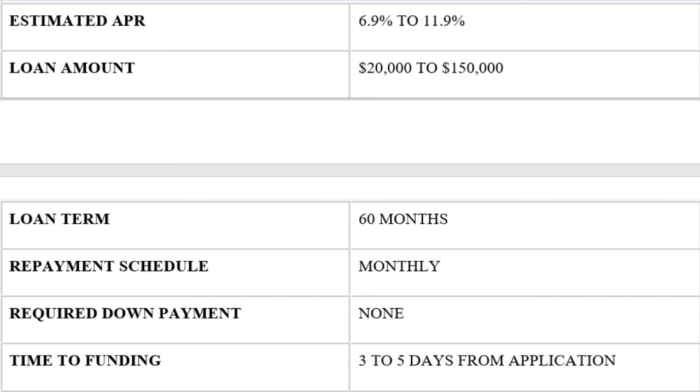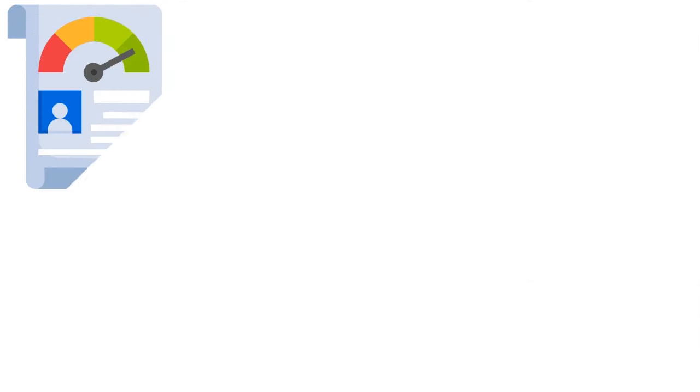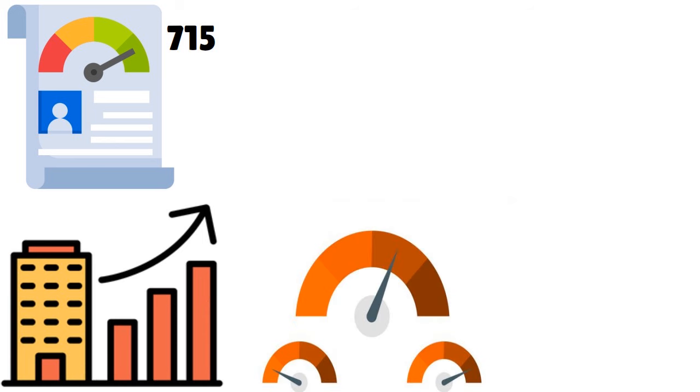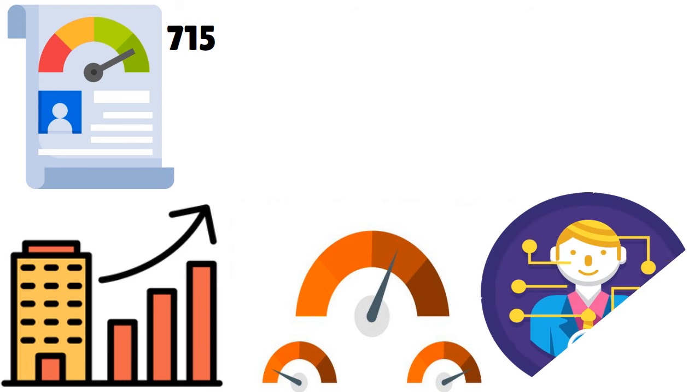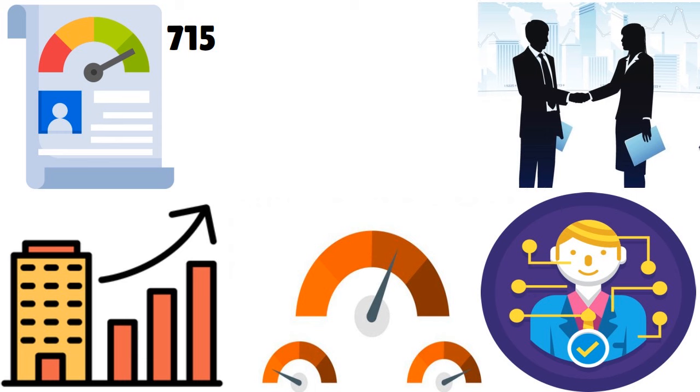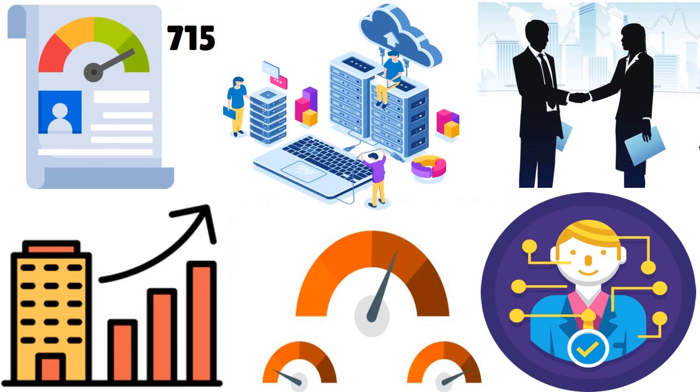If you have excellent credit — a score above 715 — you have a good chance of getting a low rate with no down payment requirements. A lower credit score may mean a higher rate along with a required longer time in business to qualify for a no-down-payment loan. While most clients Truck Lenders USA works with are businesses looking to expand, they can also work with startups — they're pretty flexible.